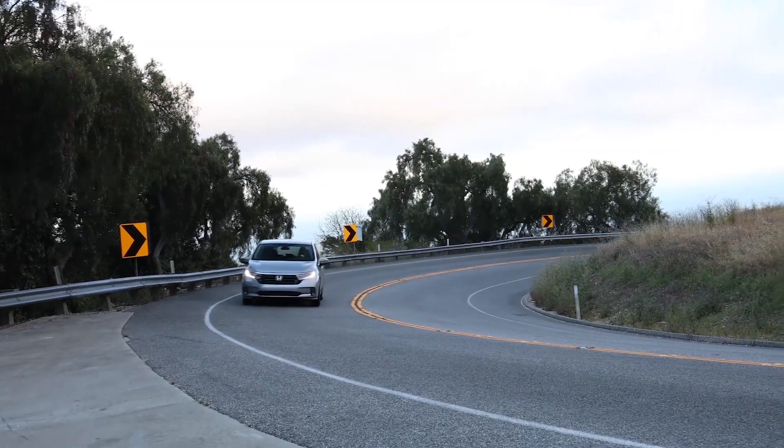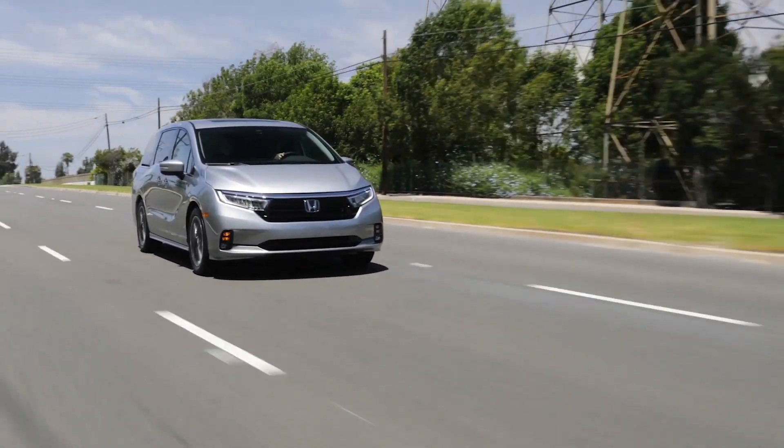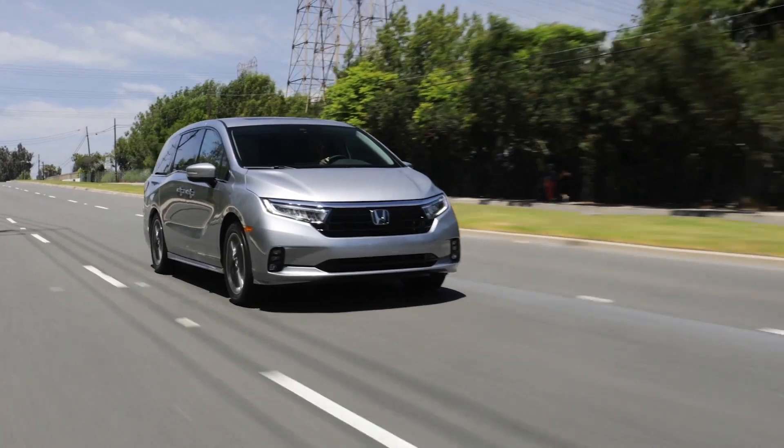The total passenger volume ranges from nearly 164 to 160 cubic feet, depending on the trim level. Its seating capacity is 8 passengers.